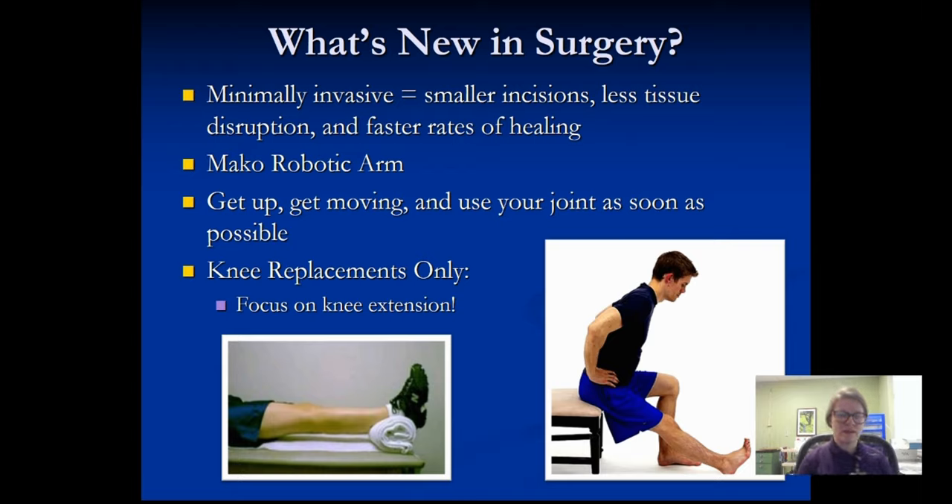What's new in surgery? Today's surgeries are less invasive than surgeries of years past. The incisions are smaller, which means less tissue disruption and ultimately less time to heal. Dr. Borchard uses the Mako robotic arm, which assists in precision alignment of your new joint. Not all doctors are using those — that is specific to us here at Pioneers. You will be getting up and moving much sooner, using that joint as soon as your sensation and motor return below your waist.